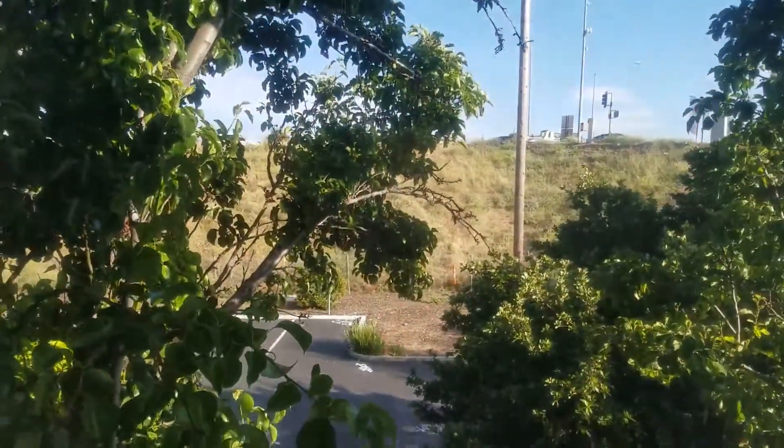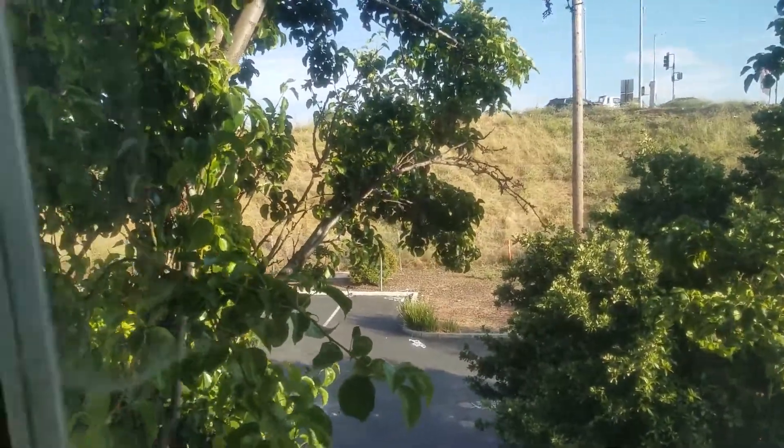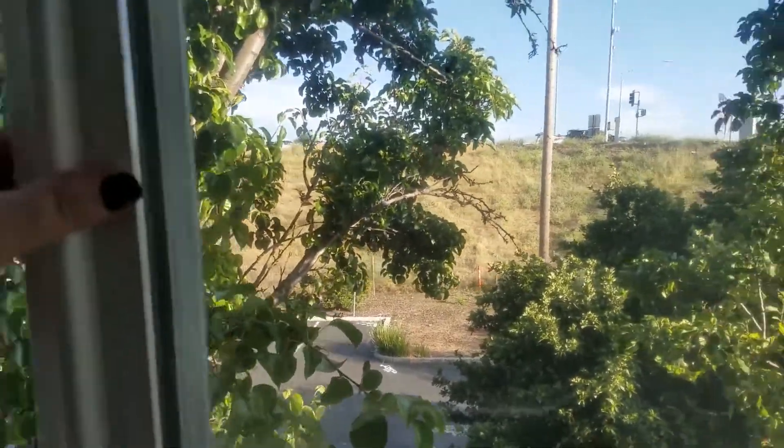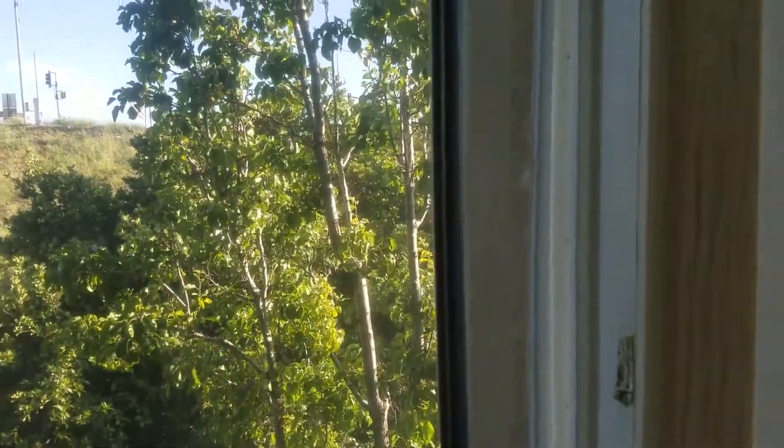Let's look at the view outside. It's the parking lot and the freeway, but the big hill kind of covers it, which is nice. The windows do actually open a little bit at this hotel, which I love for getting fresh air.